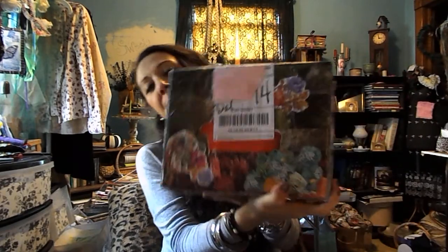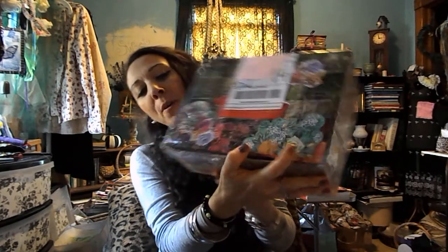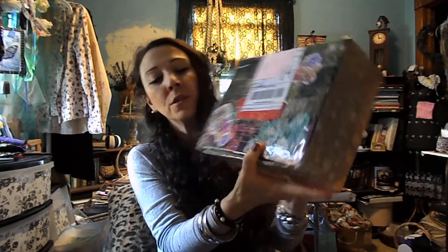Hello souls! Today we are going to get into a Happy Mail package that I received from my friend Crystal. Her YouTube channel is She Cries Pearls, and she sent me this beautiful package all the way from Georgia. It's four pounds of yumminess, so we're going to get into this. I love how she decorated the box — it's really gorgeous with all the beautiful papers she chose to wrap it with. I love the flowers, so pretty.